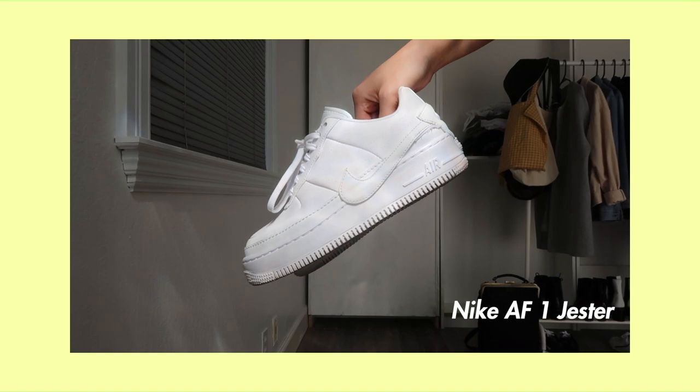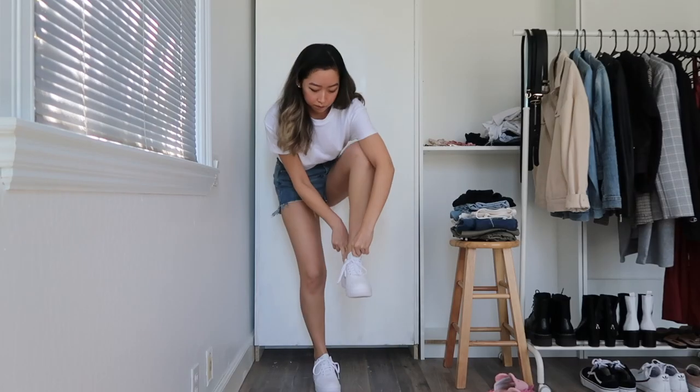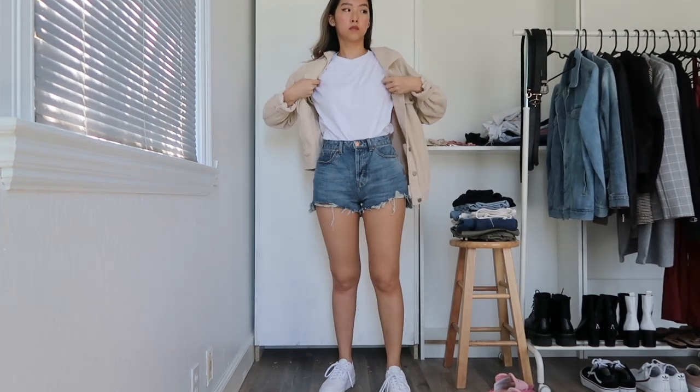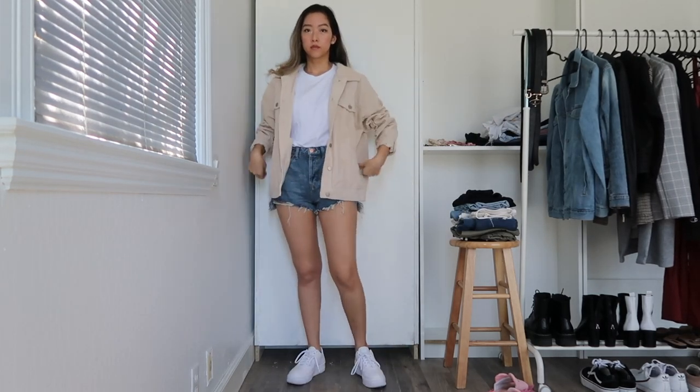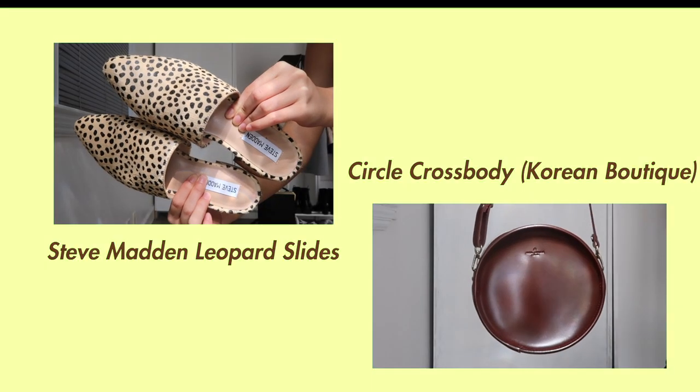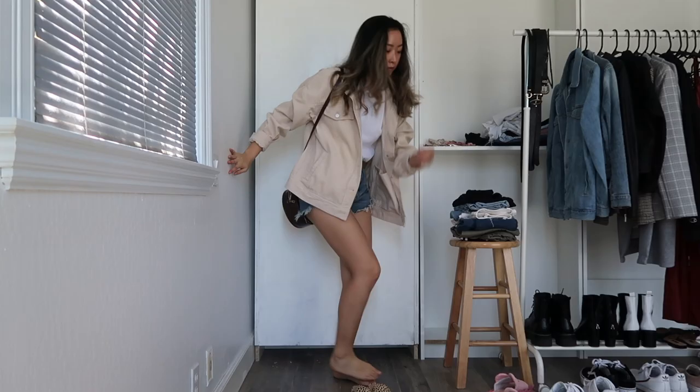Starting off with shorts, you can never go wrong with a plain white tee and some denim shorts, even when you're wearing house slippers like me. Paired with some white sneakers, this outfit is super clean and classic. I'm also going to throw on an oversized corduroy jacket and swap out my sneakers for some leopard slides and a matching circle crossbody bag to make it a little less basic.